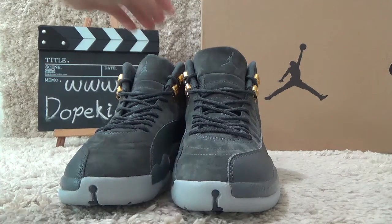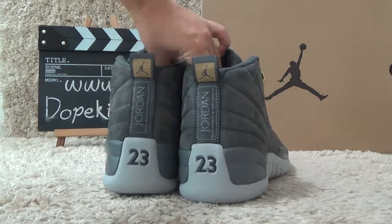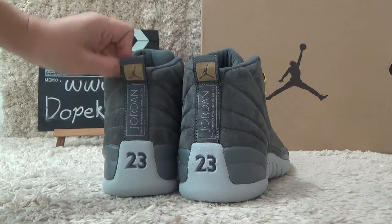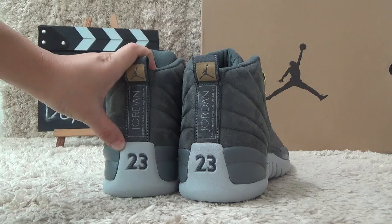Okay, now let me show you the back side. Here is the back side of the shoes. Here is also grey color. And we can find the Jordan branding and the number 23.